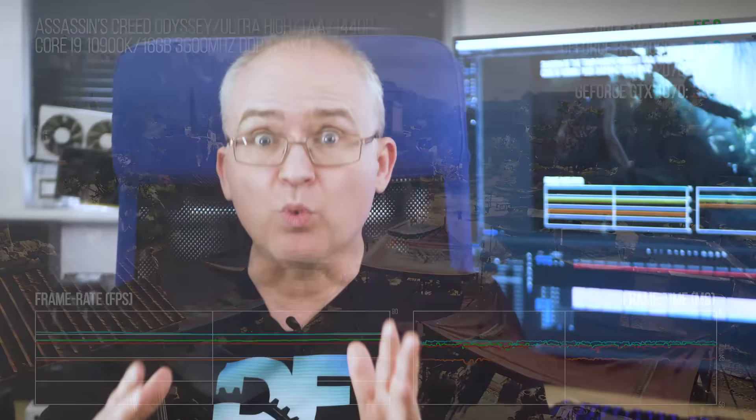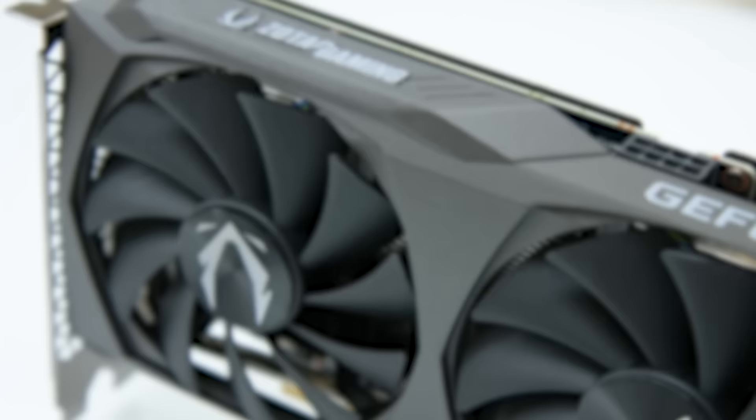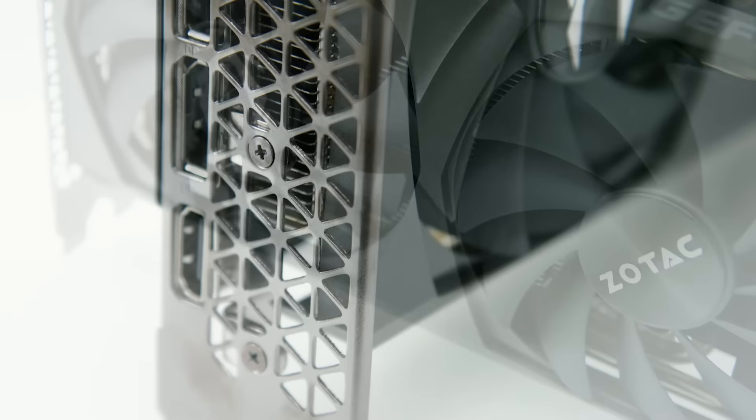Meanwhile, in the real world, a perfect storm of semiconductor shortages and a new, ferocious cryptocurrency mining boom separates MSRPs from a reality where GPU prices are sky high. That's the situation, we can't deny it. But it can't really be the focus of this review, which is to tell you about the product, not surrounding market conditions. So let's take a look at the specifications of the RTX 3060.